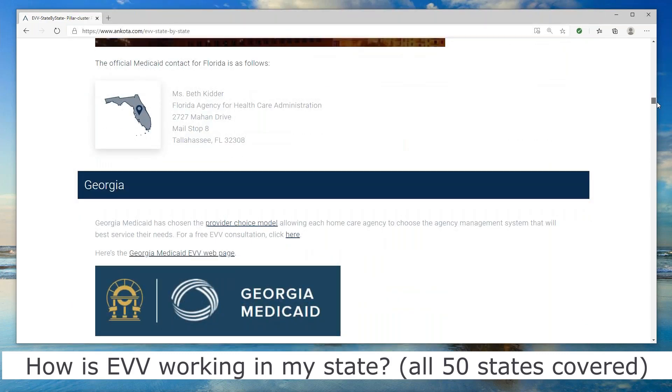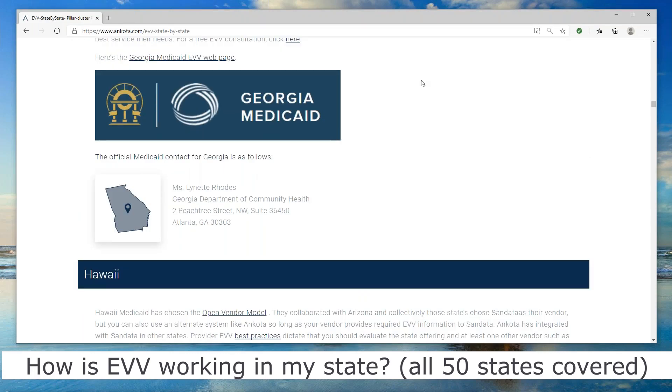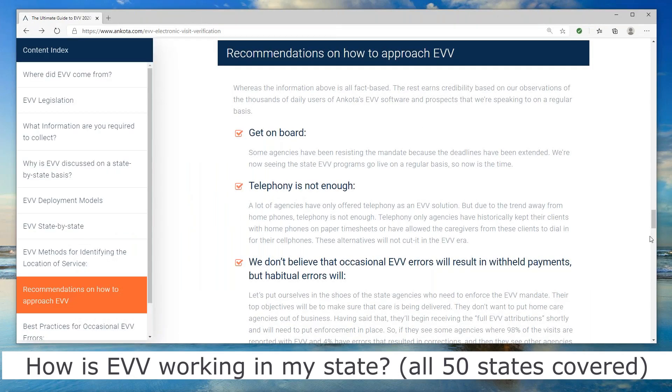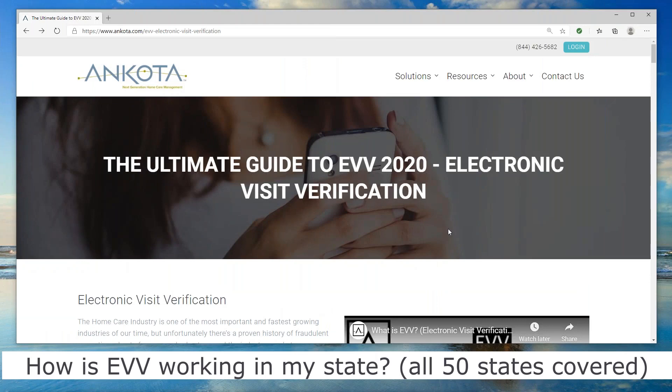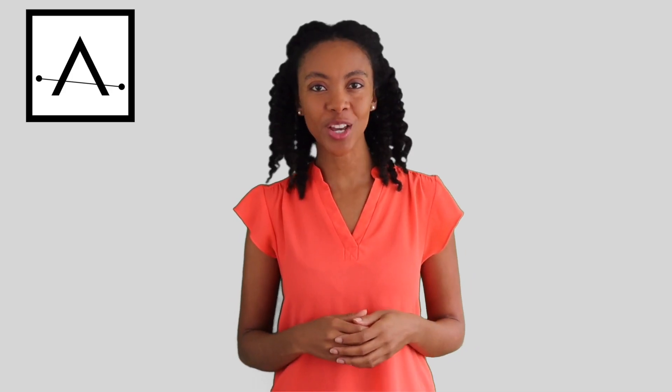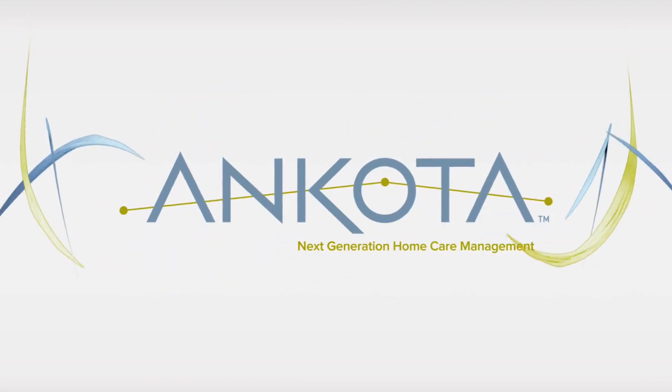At that point, I just wanted to give you a video walkthrough of our ultimate guide to electronic visit verification in 2020 — the most important year, because most of you need to be compliant by the beginning of 2021. Thanks again for listening and have a fantastic day. Thanks for watching this video from ANCOTA. For further information, scroll down and click on the link in the video description below. Have a great day.